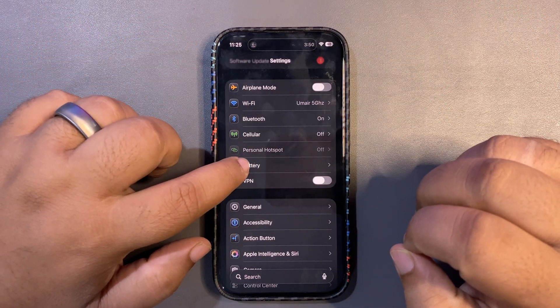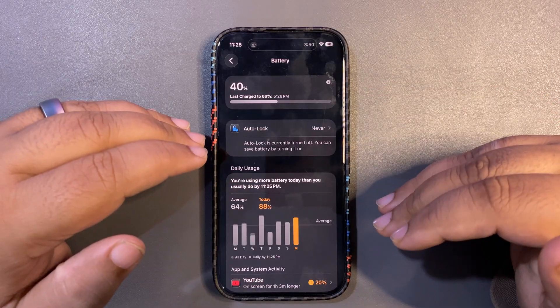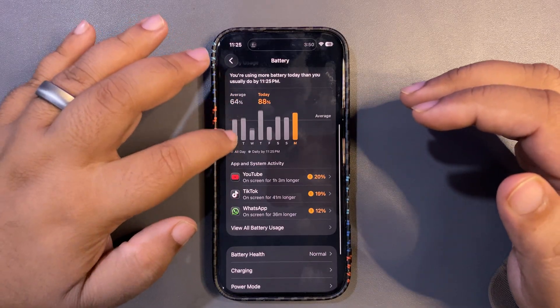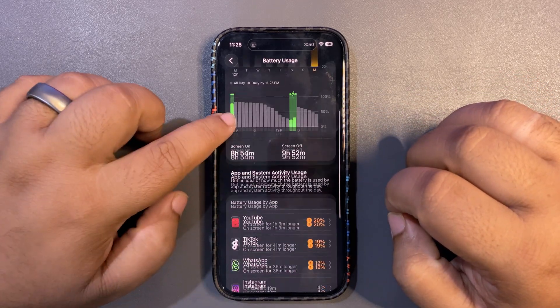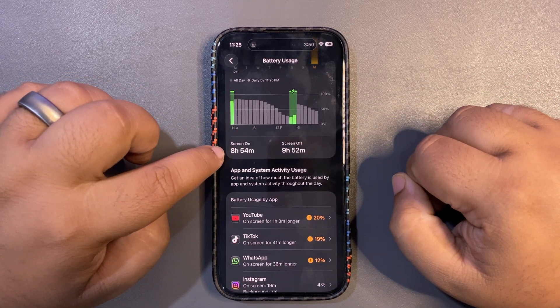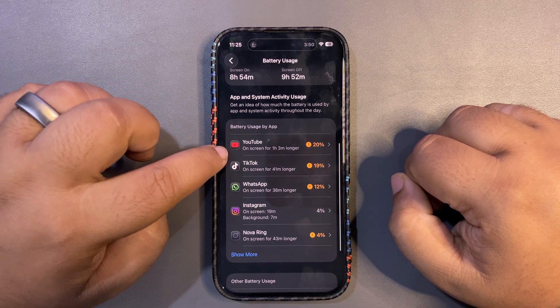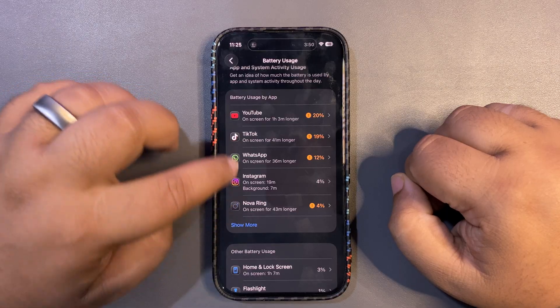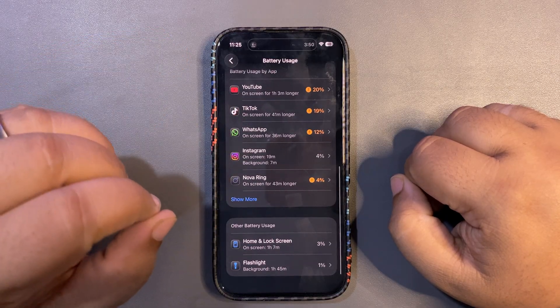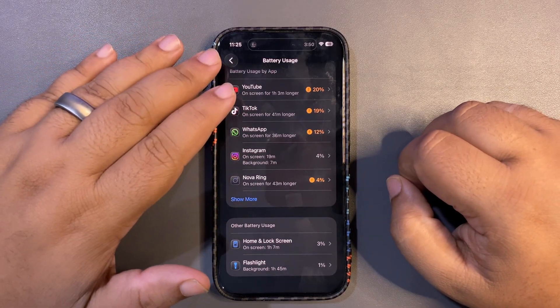In terms of battery life, I've been using the update for a while. Today I used around 88% of my battery and got 8 hours and 54 minutes of screen-on time, as you can see. I used apps like YouTube, TikTok, WhatsApp, and others — that is really good screen-on time.